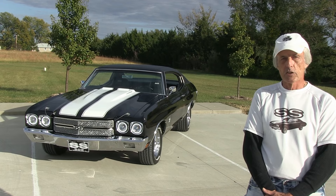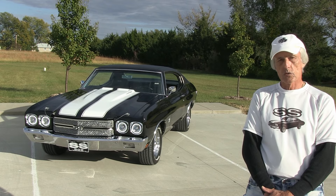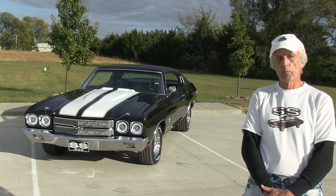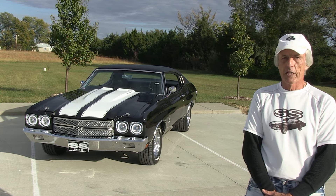One thing I do like to do is go around a lot of the car shows in the Kansas area — Newton, Kansas, Washington, Kansas. It's been like a small town. I get a really good response on the car. I also love the big car shows.